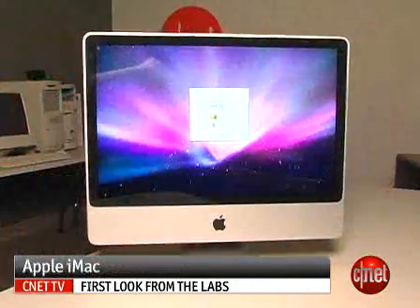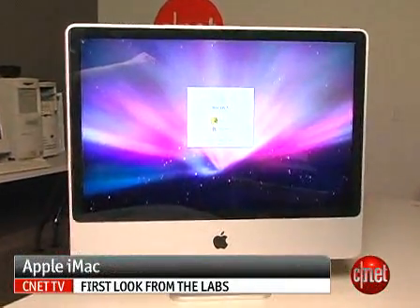Hi, I'm Rich Brown, Senior Editor for CNET.com. Today we're going to take a look at Apple's new iMac. This new Mac is pretty much identical to the old one. The only difference is that it has a new processor and an option for a higher-end graphics card.